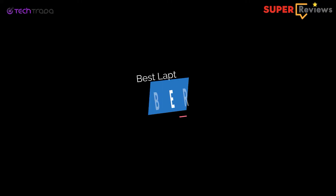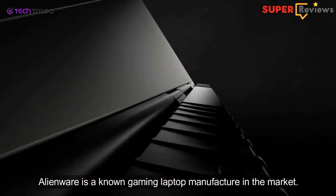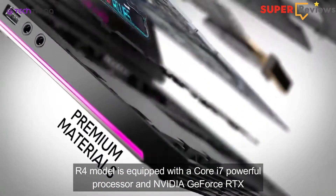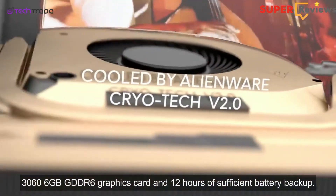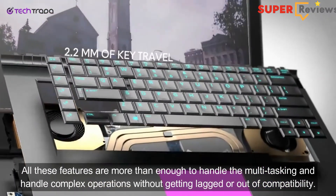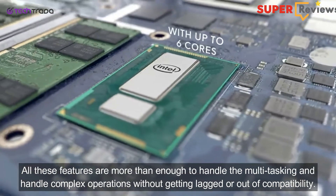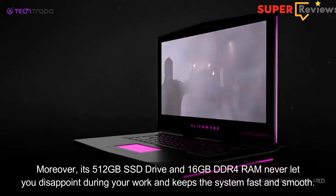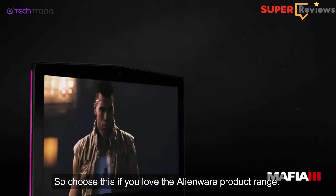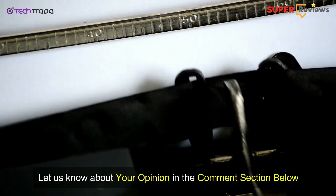Alienware is a known gaming laptop manufacturer. The R4 model is equipped with a powerful Core i7 processor and NVIDIA GeForce RTX 3060 6GB GDDR6 graphics card, along with 12 hours of sufficient battery backup. All these features are more than enough to handle multitasking and complex operations without lagging or compatibility issues. Moreover, its 512GB SSD drive and 16GB DDR4 RAM keep the system fast and smooth, so choose this if you love the Alienware product range.